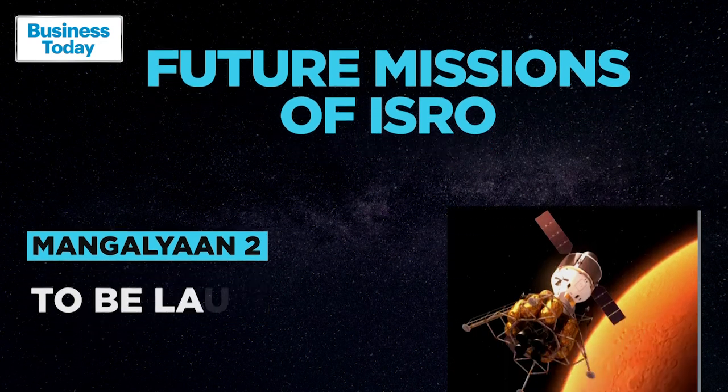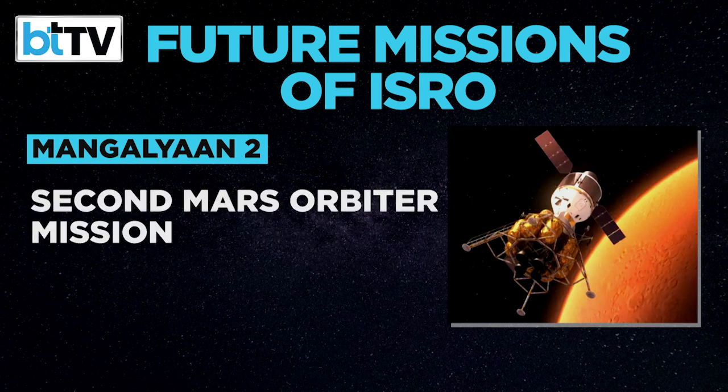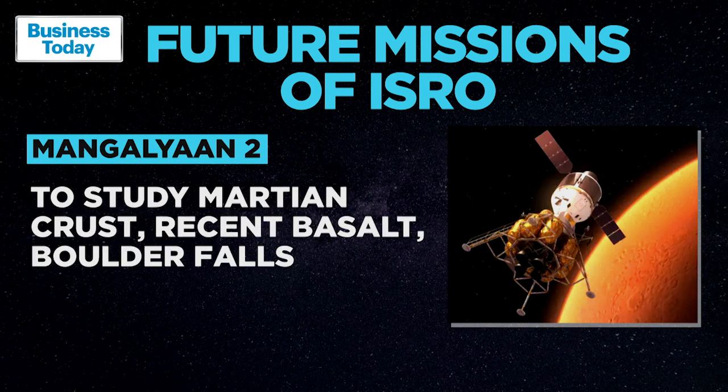The Mars Orbiter mission Mangalyaan 2 is all set to be launched in 2024. It will reportedly include a hyperspectral camera, a high-resolution panchromatic camera and a radar to understand early Martian crust, recent basalts and boulder falls.